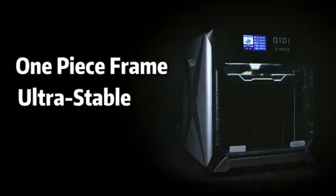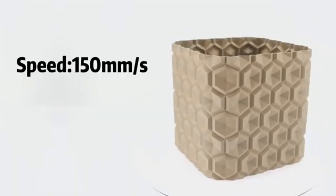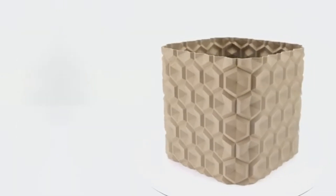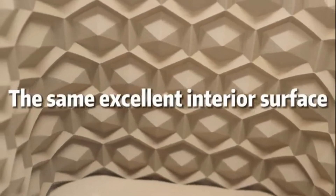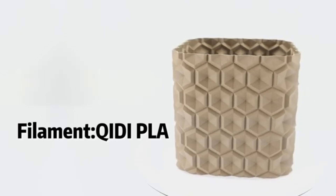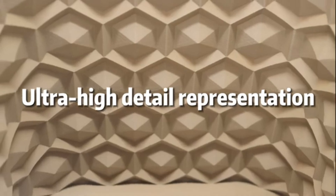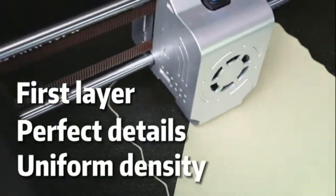Number four: QIDI Max 3 stands out as a remarkable option for both beginners and experienced users alike. After extensive testing and evaluating various models on the market, it's clear that the QIDI Max 3 offers an impressive blend of features, performance, and value that sets it apart from the competition. One of the most notable aspects is its versatility — capable of printing with multiple materials, including PLA, ABS, PETG, and TPU. This printer is well-suited for a wide range of projects, from intricate designs to sturdy functional parts.